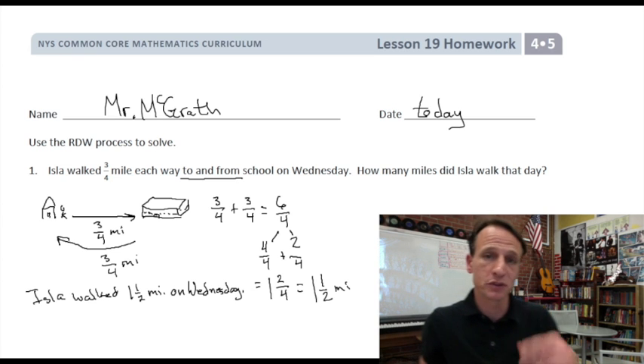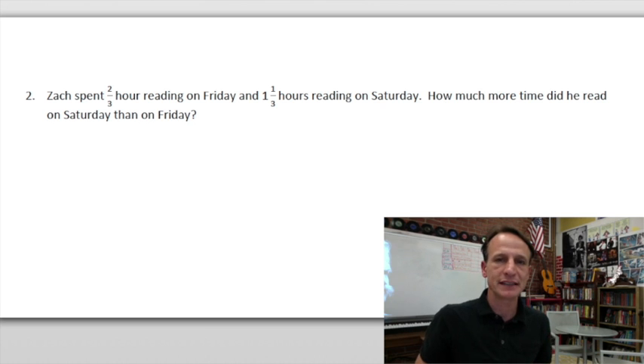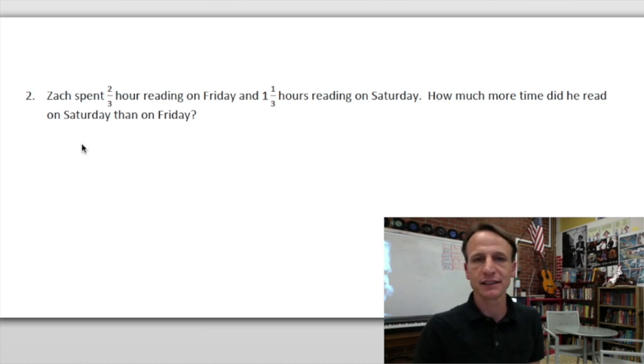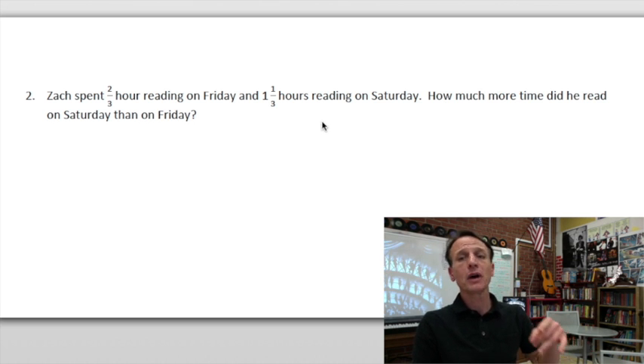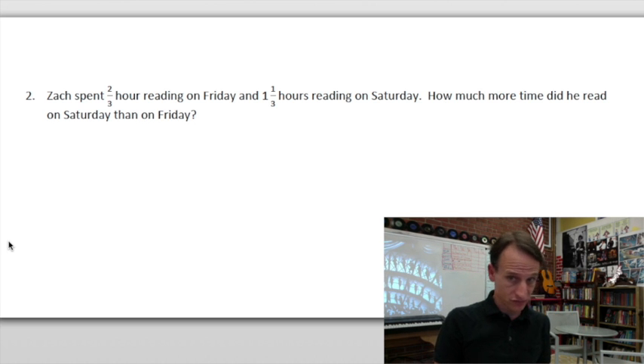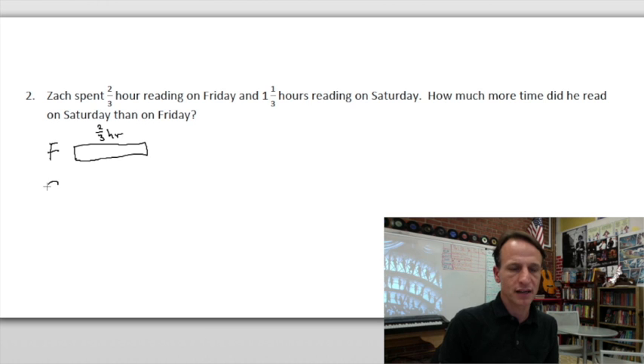On to problem two. Zach spent two-thirds of an hour reading on Friday and one and one-third hours reading on Saturday. How much more time did he read on Saturday than Friday? When we're comparing, we want to draw two tape diagrams to show the difference. Here's Friday — that's two-thirds of an hour.